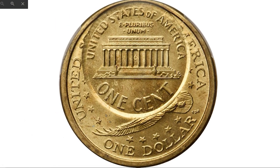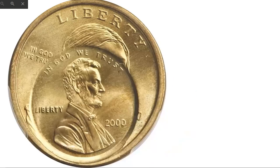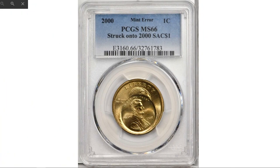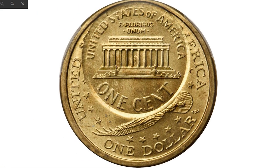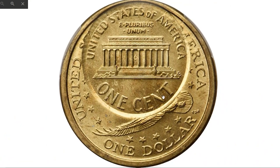Here is a 2000 Lincoln cent struck on a 2000-dated Sacagawea dollar — an incredible error coin worth a lot of money, graded mint state 66 by PCGS. This is a fascinating example of a remarkable double denomination coin. The first strike was normal, resulting in a Sacagawea dollar that is well centered and fully impressed on the correct planchet. The final digit zero in the date of the dollar is discernible, confirming it was struck from 2000-dated dies. As the Lincoln cent bears no mint mark, both strikes are presumably attributed to the Philadelphia Mint.